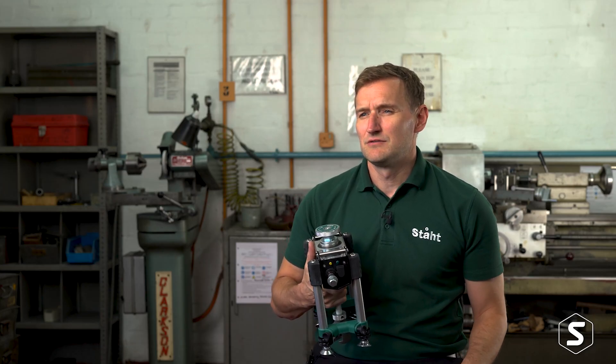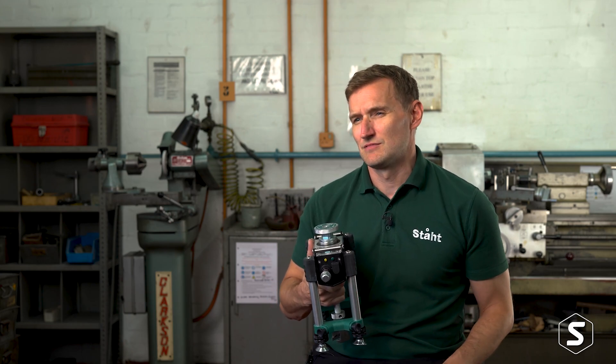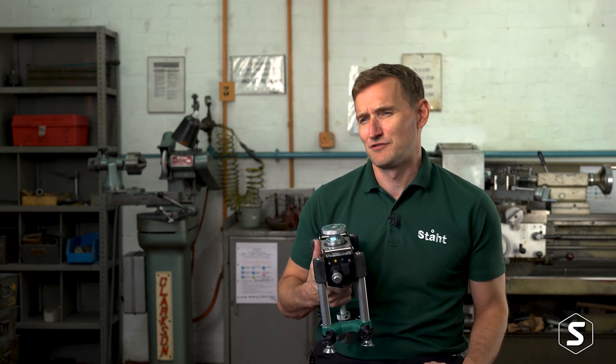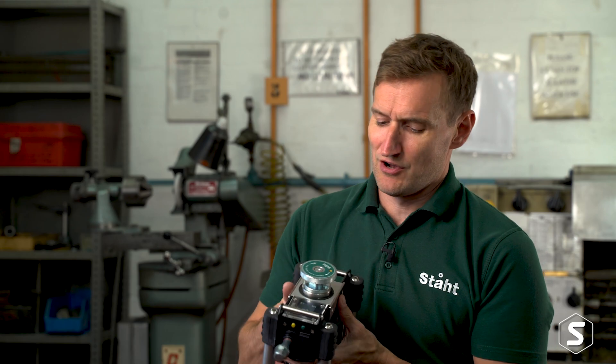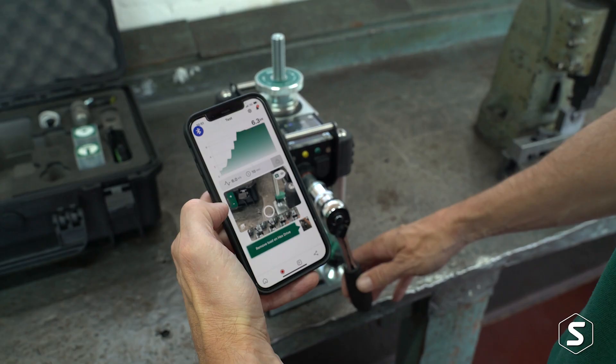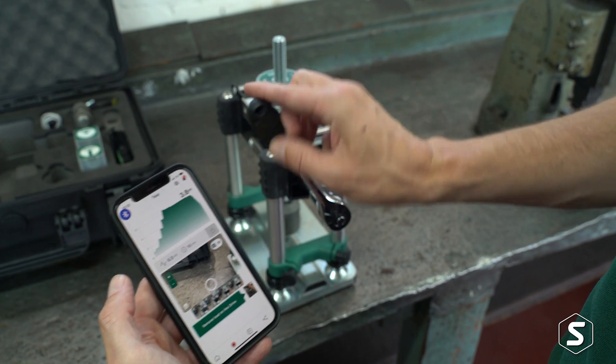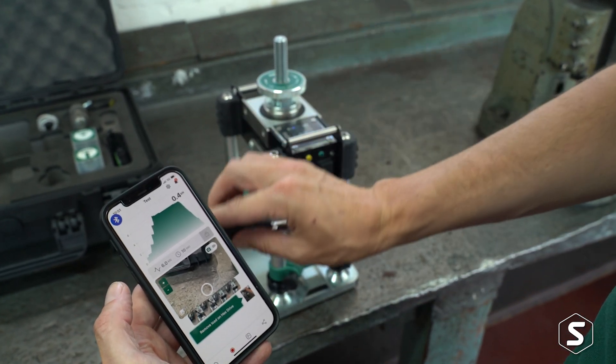This is the STAT 60-kilonewton digital pull tester. It pulls up to six tonnes, which is three times the weight of the average car. Inside here is our digital brains, as we class it. It's Bluetooth, connecting to your smartphone or your tablet, recording all that data at 10 hertz — so 10 readings a second.